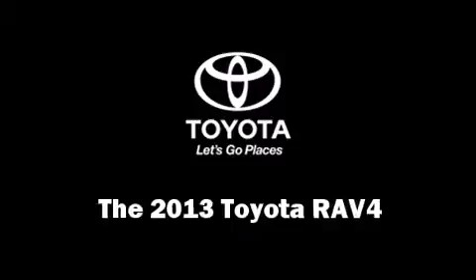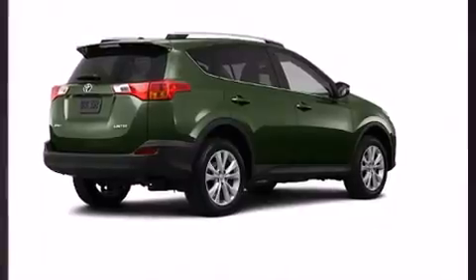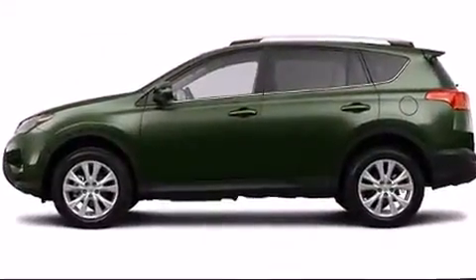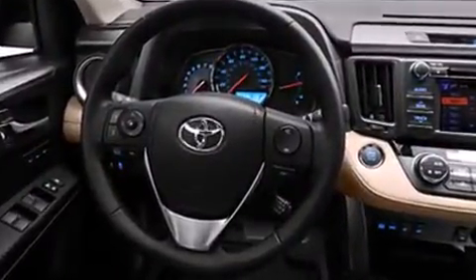The 2013 Toyota RAV4 achieves smooth gear shifts thanks to its 2.5-liter four-cylinder engine. For added security, dynamic stability control supplements the drivetrain. Toyota infused the interior with top-shelf amenities such as a leather steering wheel,